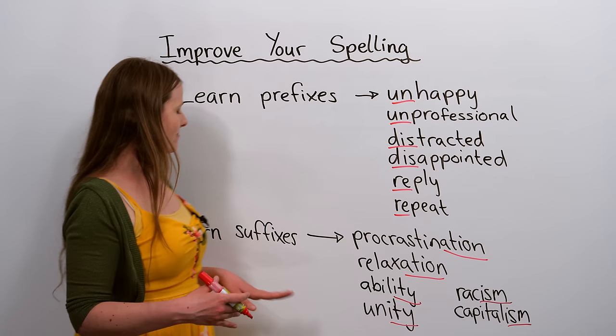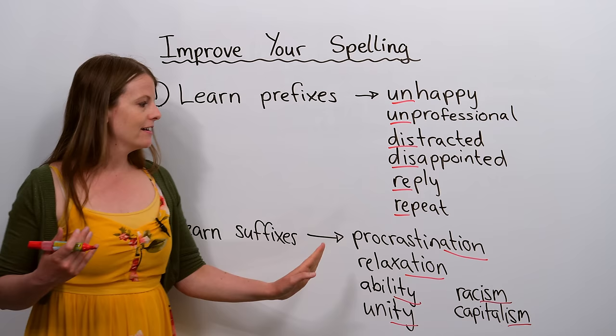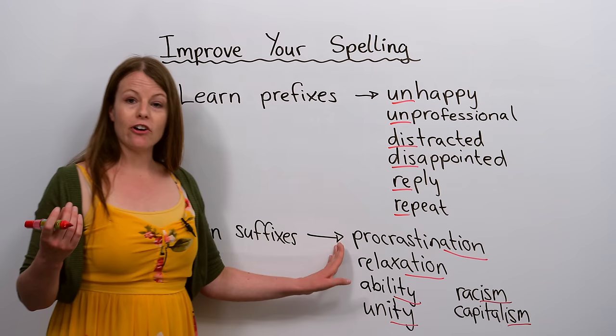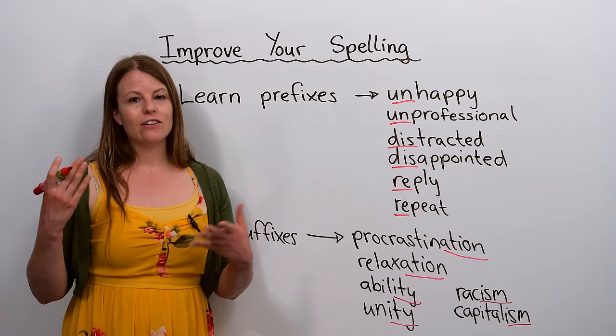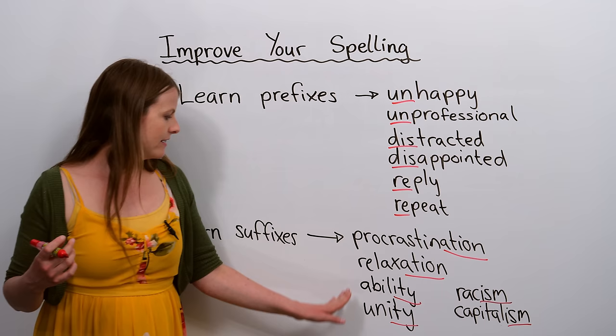My next tip is very similar: learn suffixes. A prefix comes at the beginning of a word; a suffix is at the end of a word and has meaning. For example, we have 'procrastination' and 'relaxation' — many English words end in A-T-I-O-N. By learning common suffixes, we can see patterns and improve our spelling.